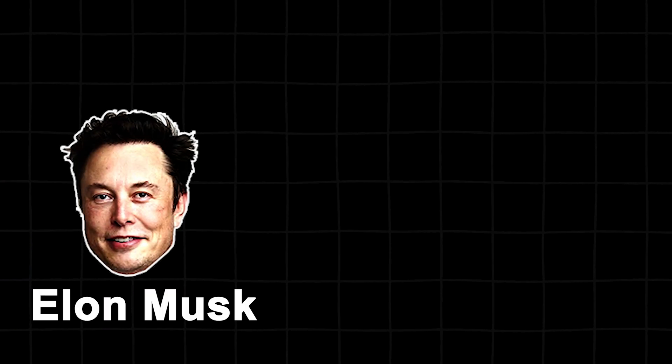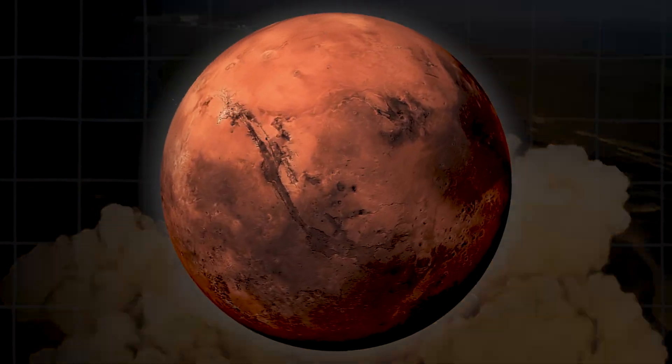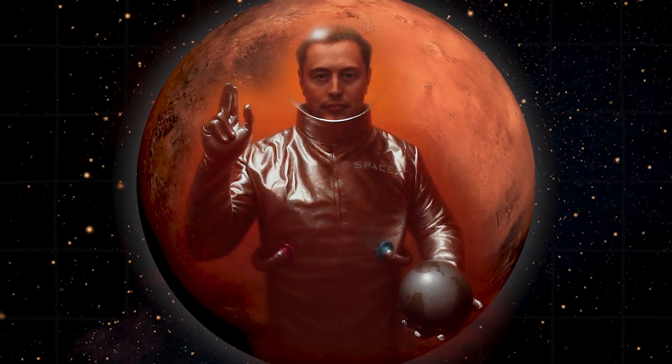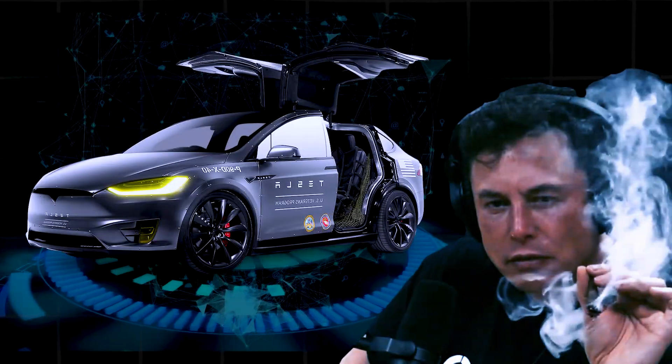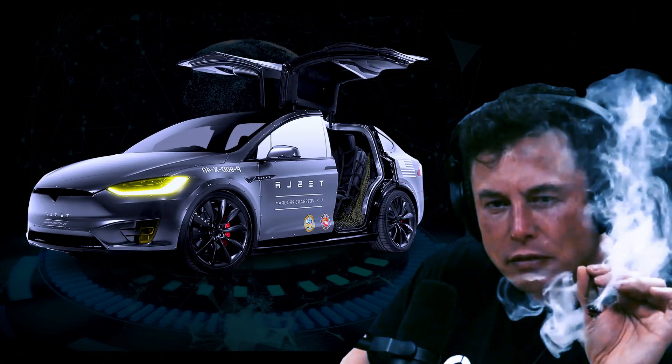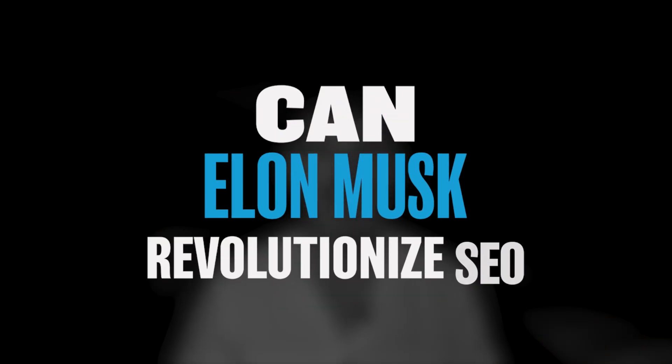Elon Musk, the man that can land two rockets at the same time, the person that's going to get the first human beings on Mars, and the person that has absolutely revolutionized the electric car industry. But in this video, I'm gonna see whether Elon Musk can do SEO.